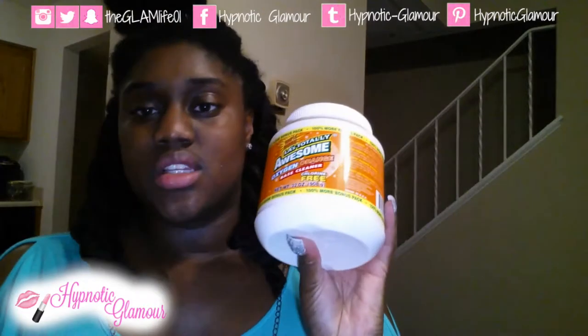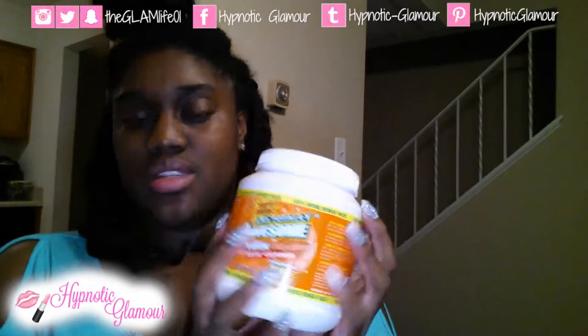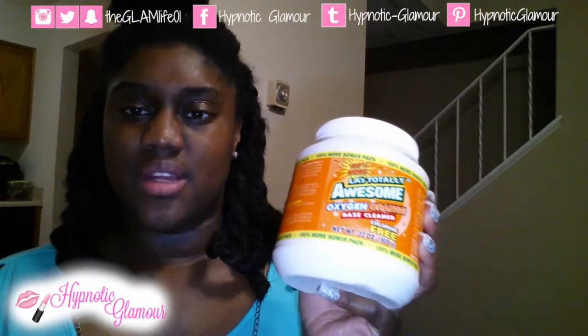I decided to try LA's Totally Awesome Orange Base Cleaner this time, just because you get so much more. I use this stuff on my laundry just to give it a little bit of a boost.